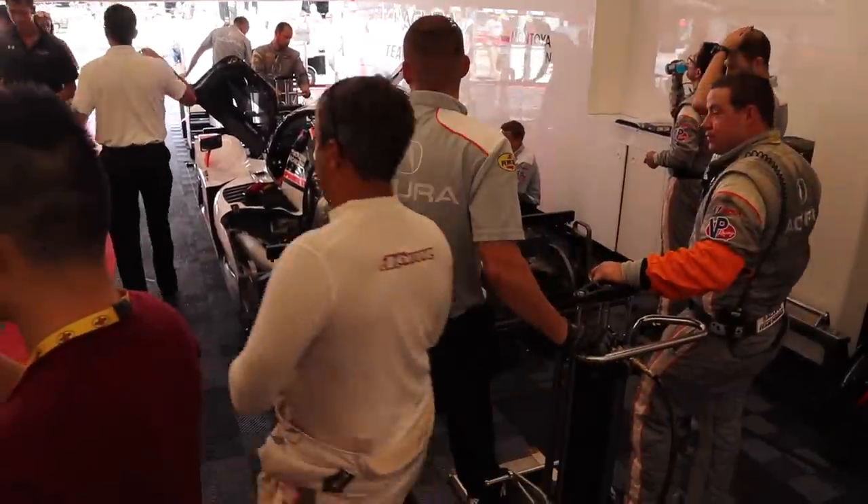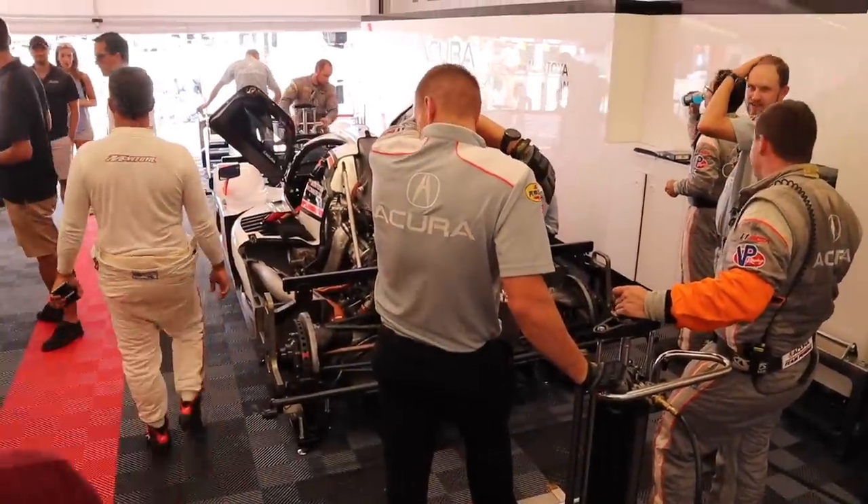Sadly, even though I saw Juan Pablo, we didn't have any really strange and awkward encounters with each other like we have had in the past. If you've never heard that story, I'll tell it some other time because today we're talking about engine oil.